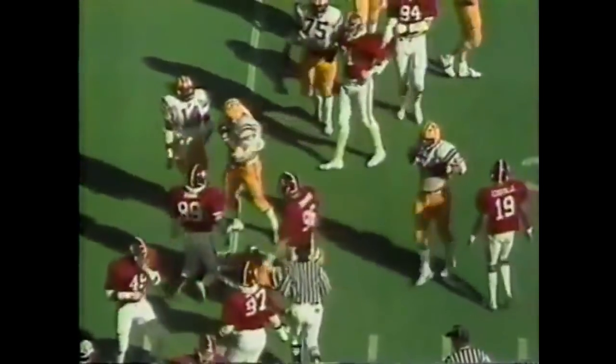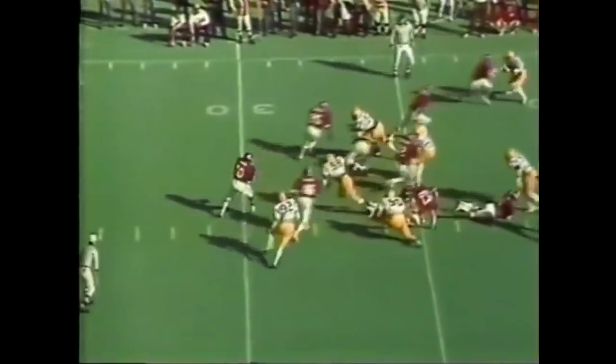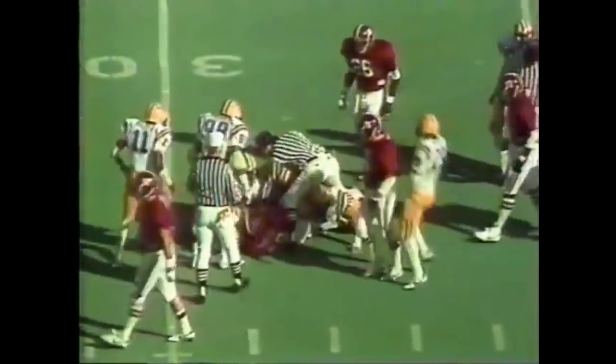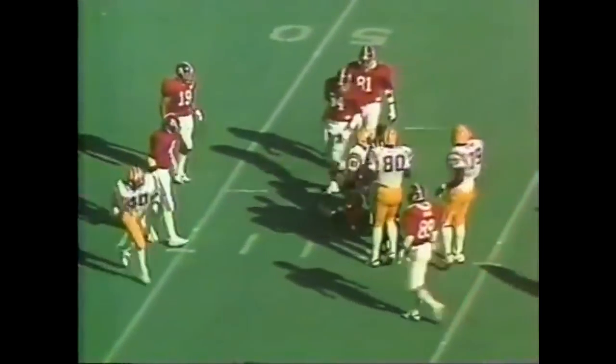Russ Wood on the stop — was trying to go on a quick turnout to Eric Martin, he was covered. Legion Field in Birmingham. Third and six, Walter Lewis with a little quick pitch — nowhere to go, Joe Carter. It's a little shuffle pass.